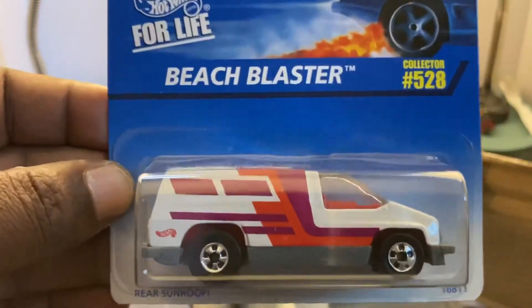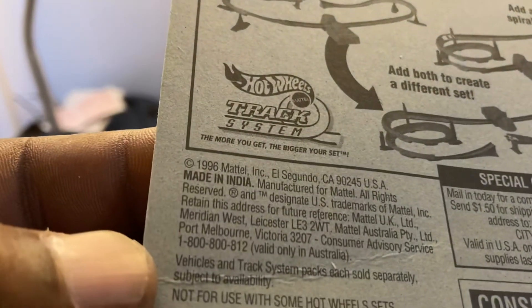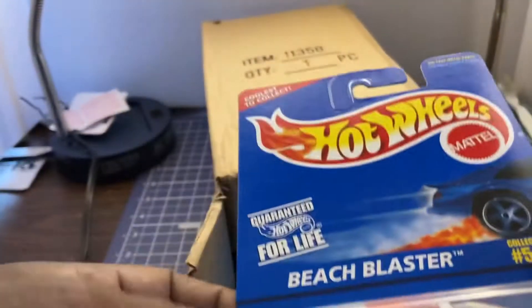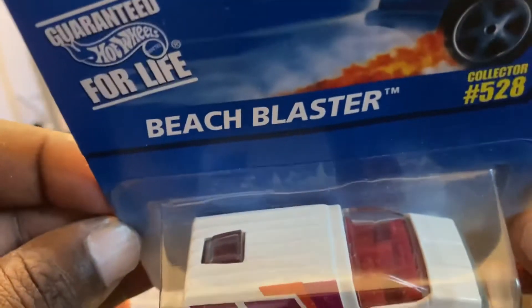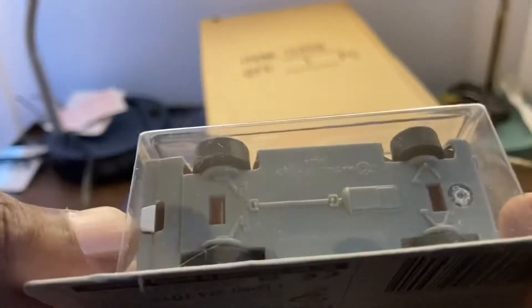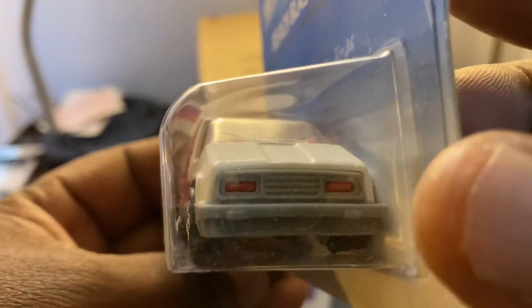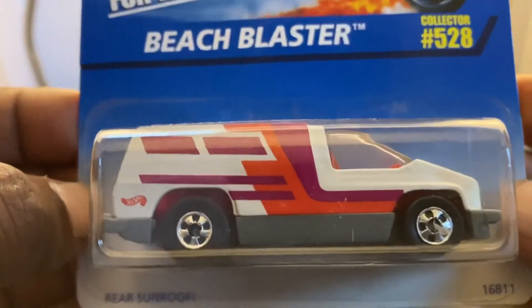Wow, haven't seen this in a long time — the Beach Blaster. Where is this from? Copyright 1996, that usually means 1997. Haven't seen this car in a long time, still looks good though. Wonder how it does on the track — we'll have to open one of these and see. Plastic base, metal body. Pretty cool, huh? Looks like it's just a post on the inside. The Beach Blaster — pretty cool.